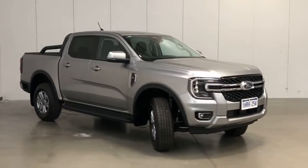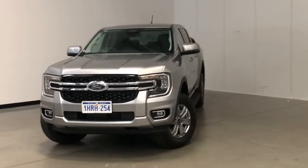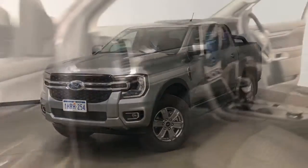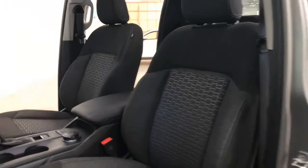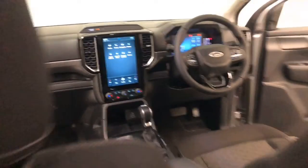Ford claims the Ranger uses 7.2 litres per 100 kilometres of diesel in the combined city and highway cycle, while putting out 189 grams of CO2. It has an 80-litre fuel tank, meaning it should be able to travel 1,111 kilometres per full tank.